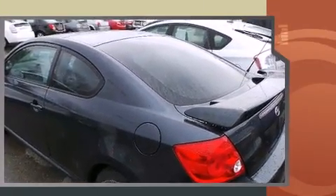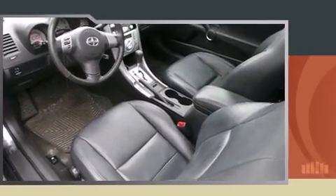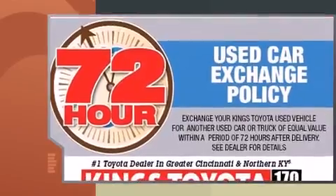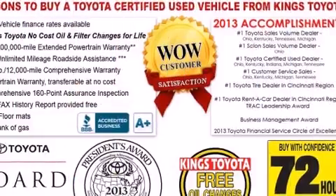And a 2.4-liter four-cylinder engine. Top features include a split-folding rear seat, variably intermittent wipers, power moonroof, and remote keyless entry.